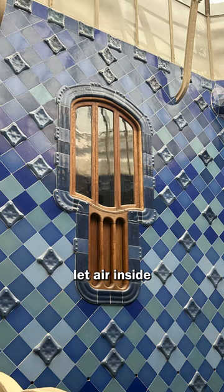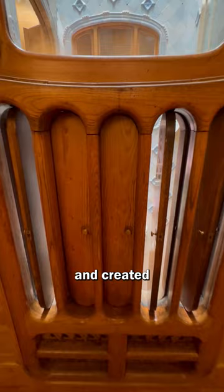The idea was to let air inside each of the rooms without the need to open all the windows. So he designed and created these vents under each window which could be opened as needed. Using this system, when and how much to open could be easily regulated by the user of each space.